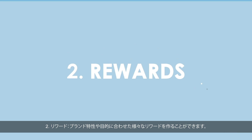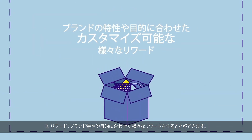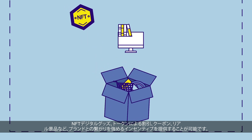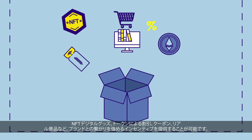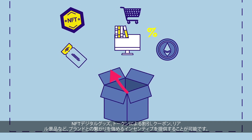2. Rewards. Our platform offers a wide range of rewards that can be customized to meet the brand's goals. These rewards include NFTs, digital collections, discount points, fungible tokens, coupons, and physical goods, providing a powerful way to incentivize users to engage with the brand.